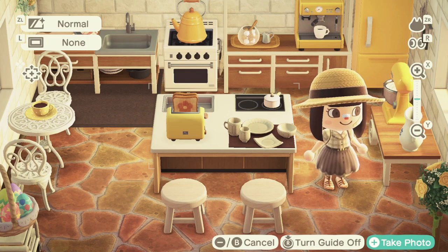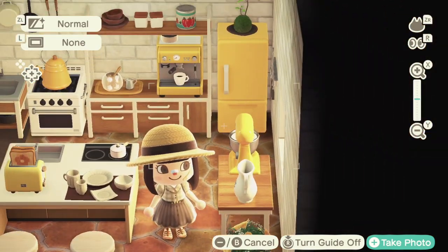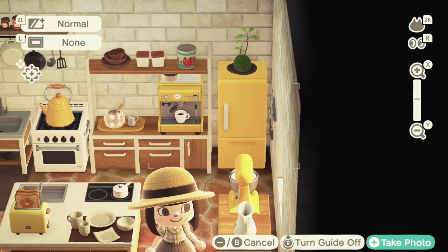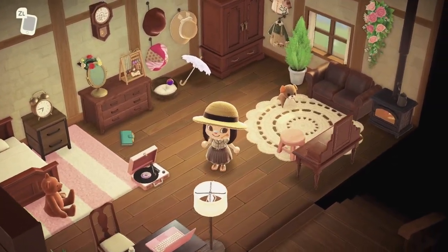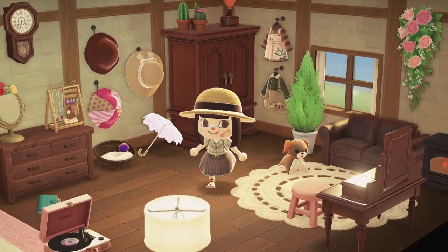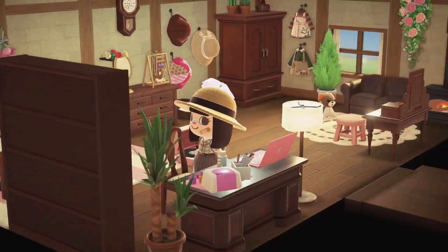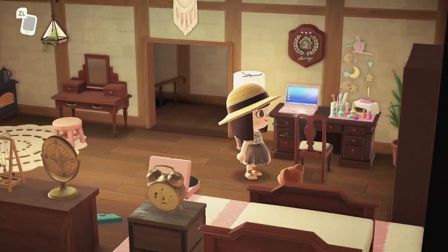Little accents, a little Easter egg basket thing, and that shelf too. Look at this bedroom — those are really cute too. Got Bubblegum KK — yes! What a bop.